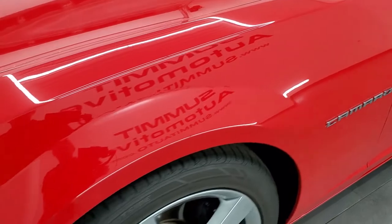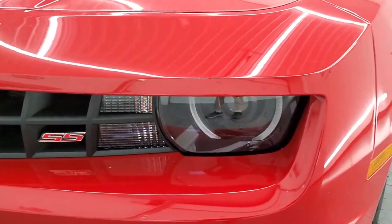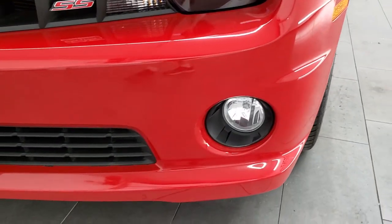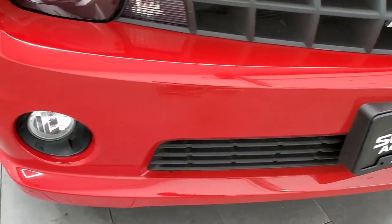The front fender is in excellent condition — I didn't see any dents or dings on there. This one does have what I believe is the RS package, which gives you the HID headlamps and the LED running lights. Front bumper is in really nice shape — no major dents, dings, scuffs, or scrapes on there.